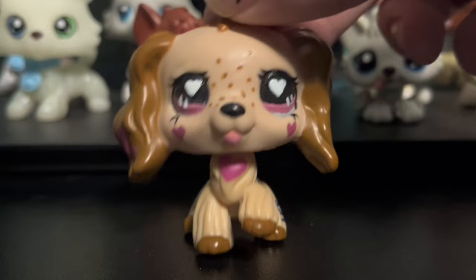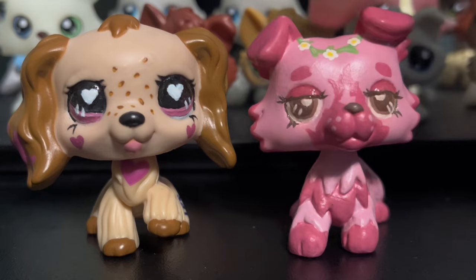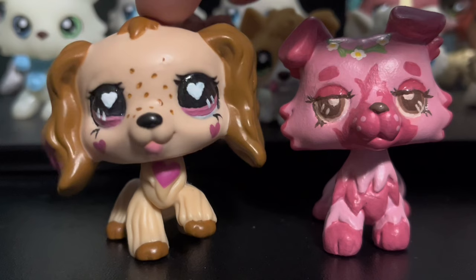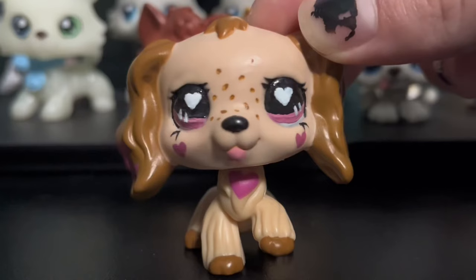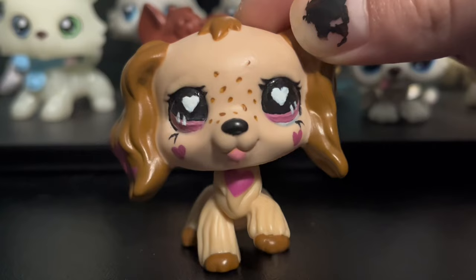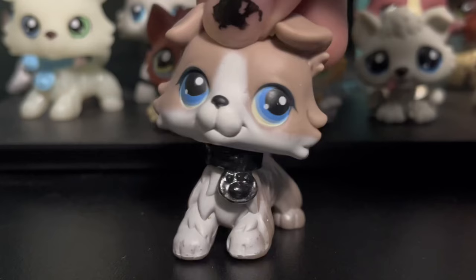Last but certainly not least, we have my actual first ever custom. I know I talk about this one being my first ever custom, but I'm mostly referring to my first full custom — this is just an eye repaint and partial custom. But technically she is my first custom. Her eyes aren't perfect, they are a little bumpy, but I love her so much. This was made using a fake Nintendo Cocker Spaniel base. She heavily lacks chin though.